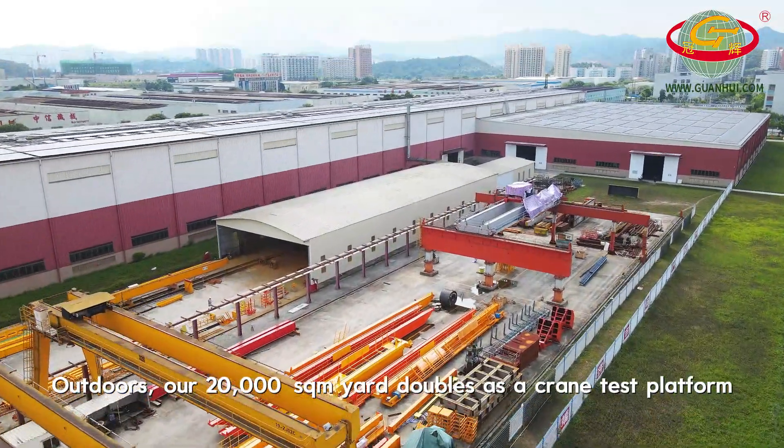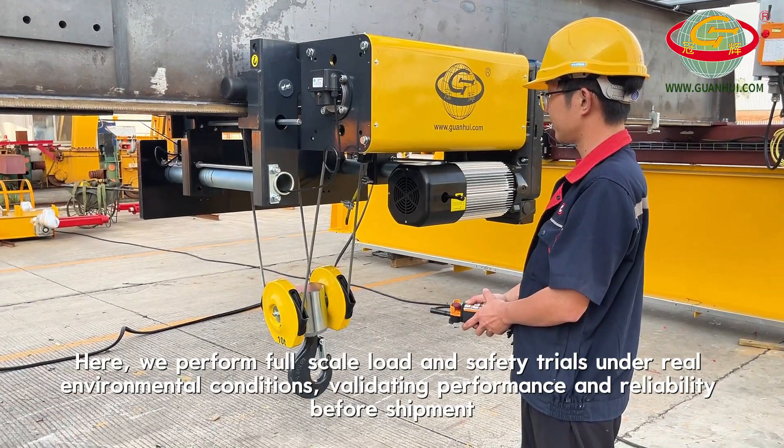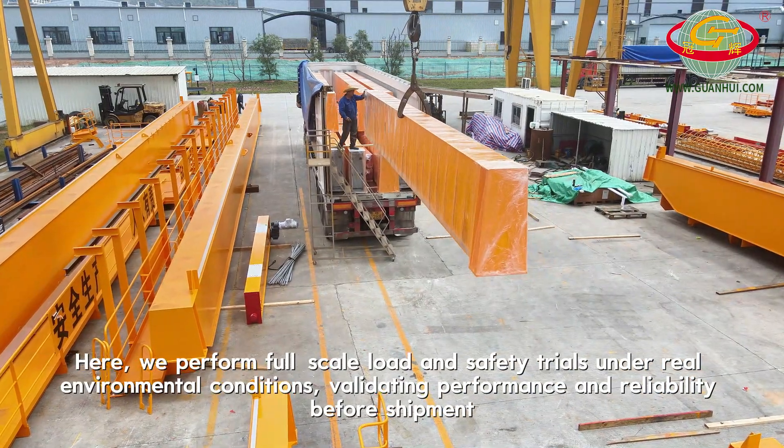Outdoors, our 20,000 square meter yard doubles as a crane test platform. Here, we perform full-scale load and safety trials under real environmental conditions, validating performance and reliability before shipment.